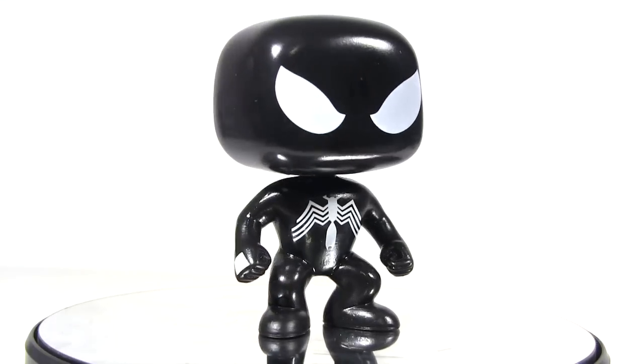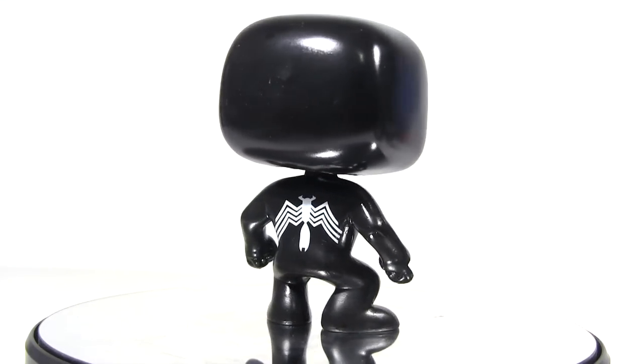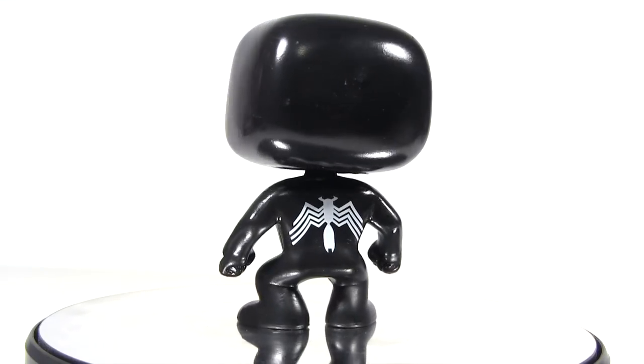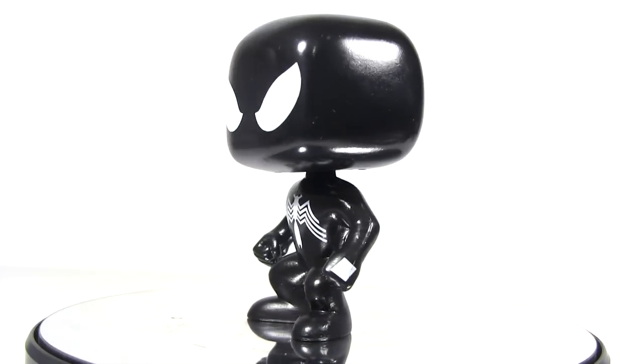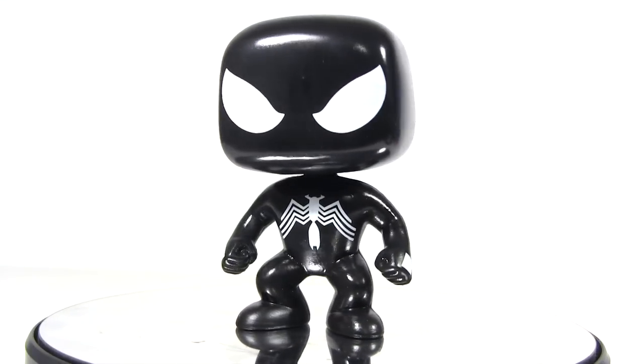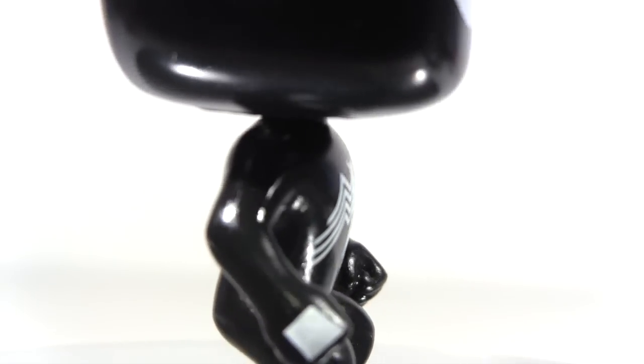It's just a way Funko can bypass licensing and not have Hasbro lawyer up on them. Personally, I've warmed to Pops with time and always find it interesting how familiar character designs, like Marvel characters, get filtered through the lens of Pops' distinct style. And that's a style which does lend itself to Spider-Man, with the minimalism of Pops and the black Spider-Man suit marrying together well.